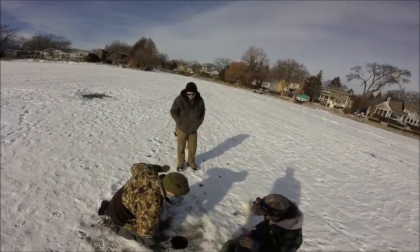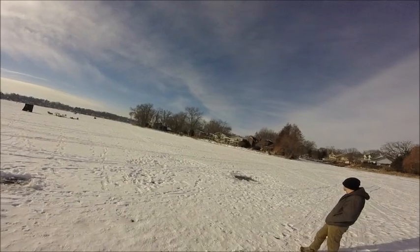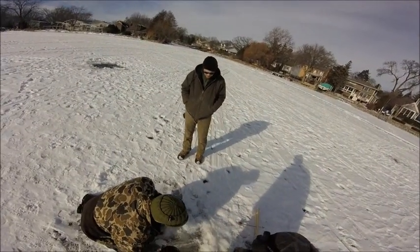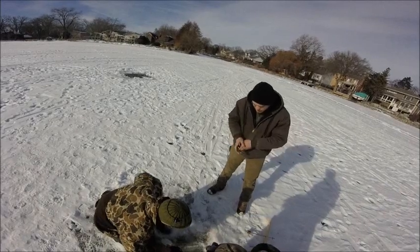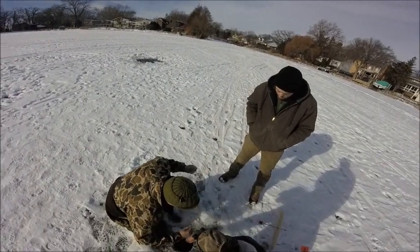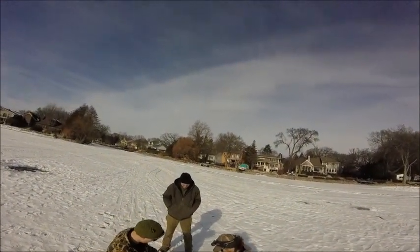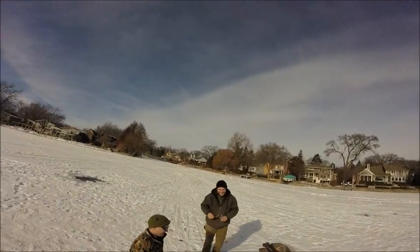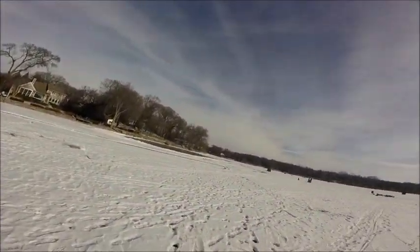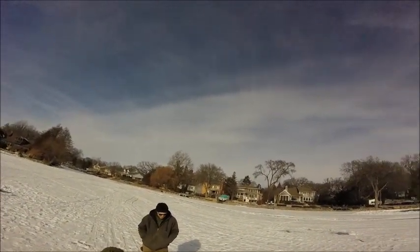I think this is a solid fish. That's not a bad fish at all. When they flash down there it always gets me going. Sometimes a bluegill will come in and just nail your jig and you pull it up and it's a 6-incher, but you think it's like an 8-incher by how it hit.